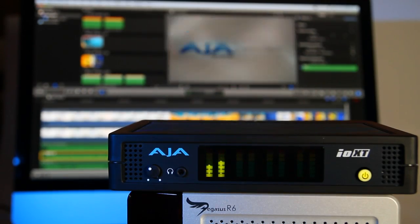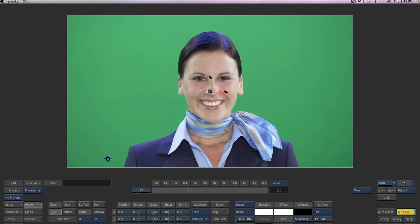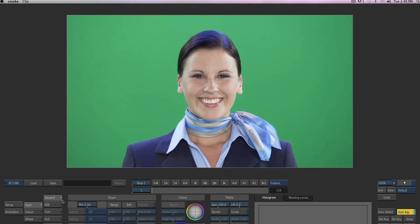Support for AJA's IOXT and Thunderbolt is extensive when it comes to working with non-linear editors. You can utilize the IOXT in FCP 10, Premiere, Avid, and we're glad to announce that Smoke on Mac is now supported with the IOXT as well. AJA's IOXT offers the flexibility you need to work with any of the NLE packages that you currently employ.